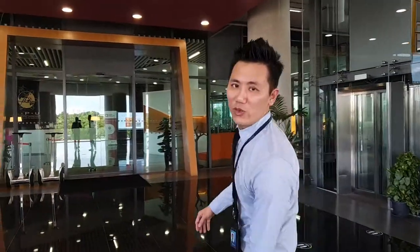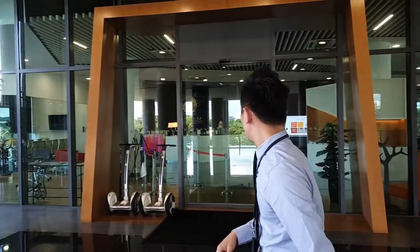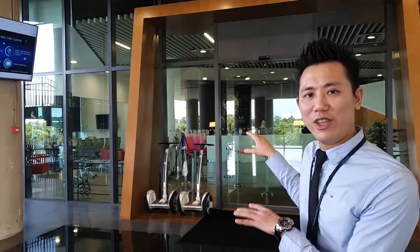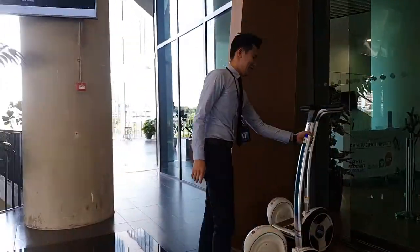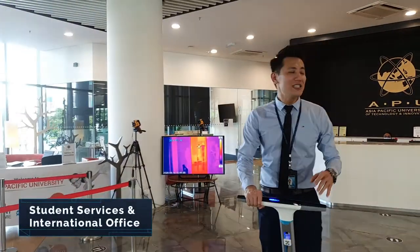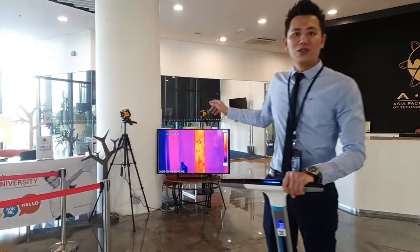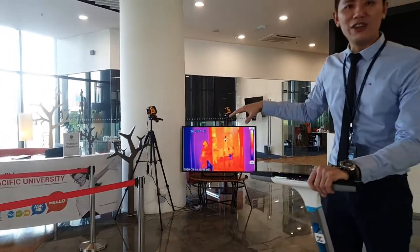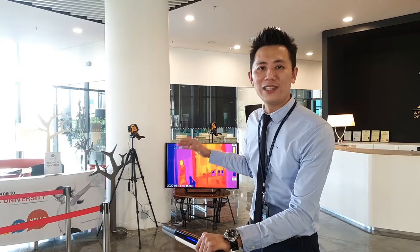At the moment we are at Level 3. This is basically the entrance where everyone comes in from here. We will start our campus tour from here. This is the student services and the training reception. On the right-hand side you can see there is a thermal scanner. Anyone who comes in here needs to be scanned to make sure that their temperature is not higher than normal.